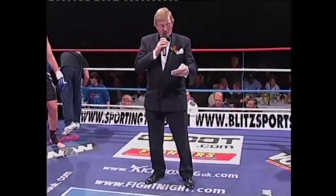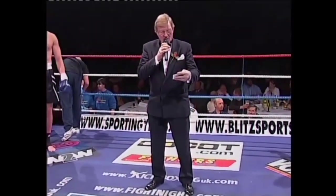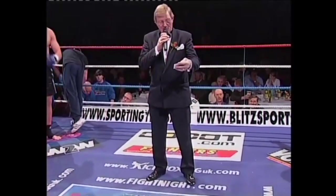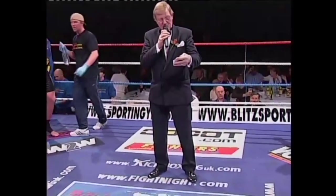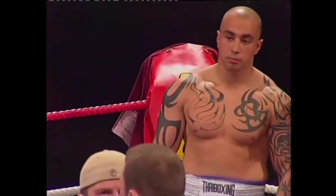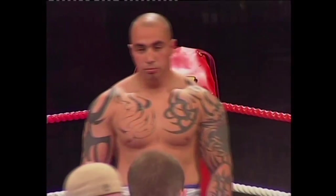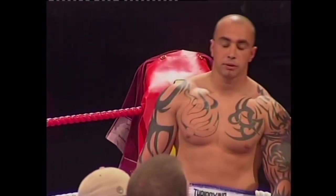Contest number four. In the red corner, weighing in at 95 kilograms, coming from Dover, a pro-am kickboxing record of 36 contests, 33 wins, two losses and one draw. A welcome for Craig Eimer.